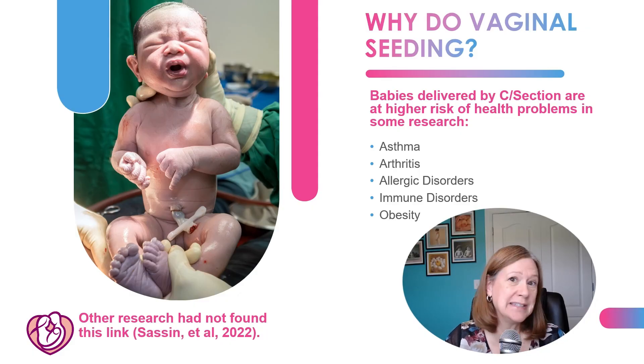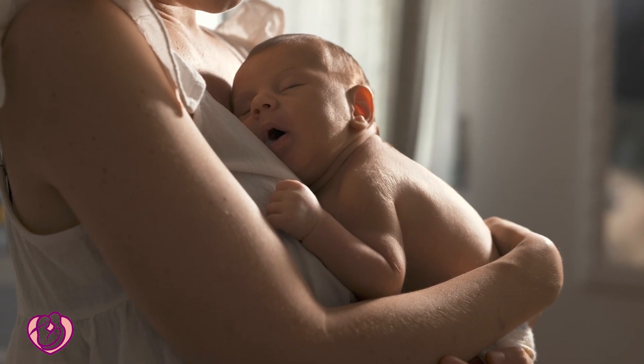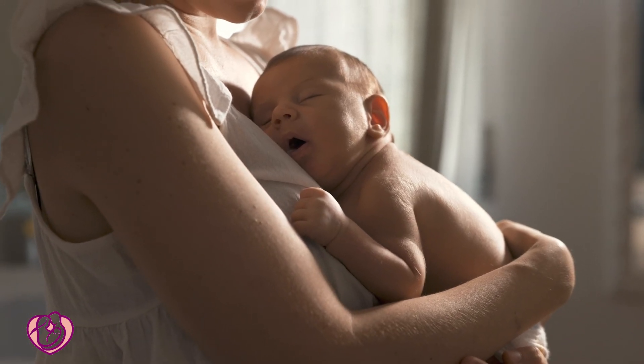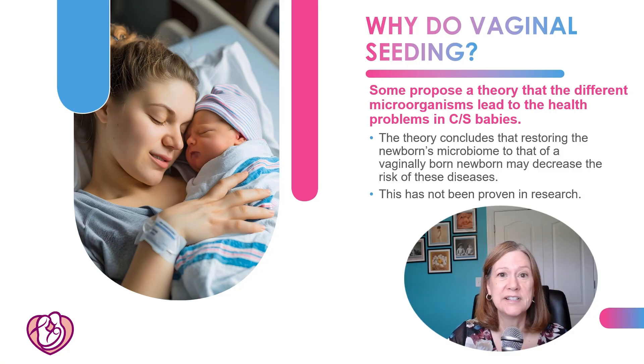However, there's been other research that didn't find that link, so they're still researching this. Some are proposing the theory that these different microorganisms in C-section delivered babies could lead to a higher risk of those health issues, and that if we restore the vaginal microbiome to those babies, we could decrease the risk of health problems.